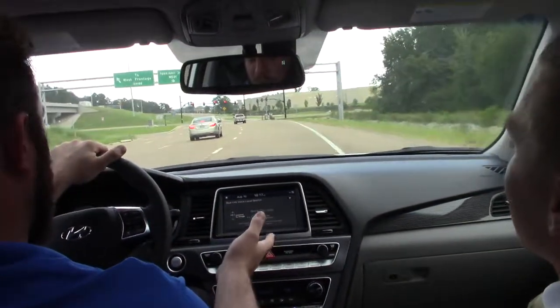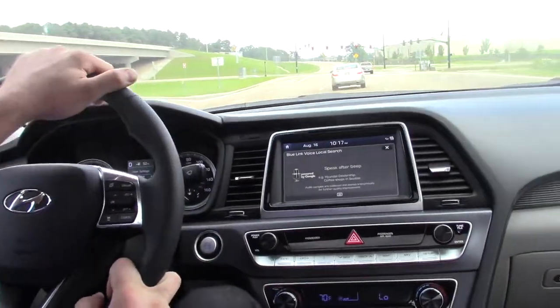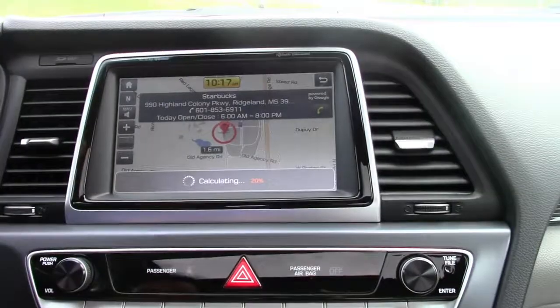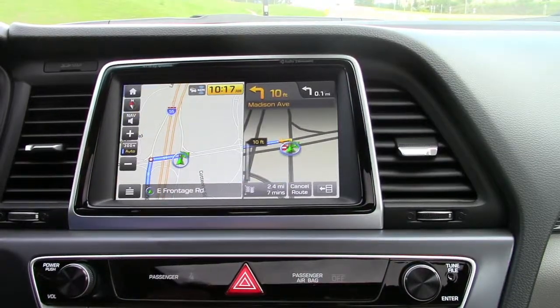With Bluelink, you can even use Google. Take us to Starbucks in Ridgeland. That looks about right. The route guidance will start now.